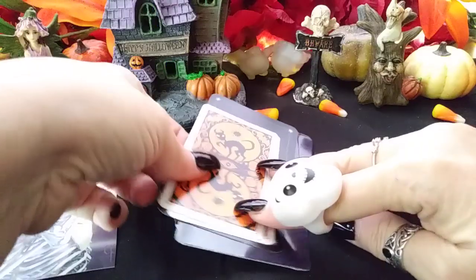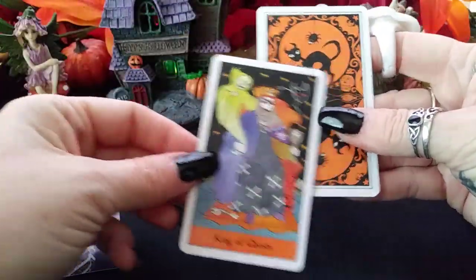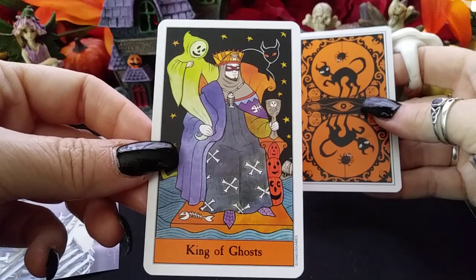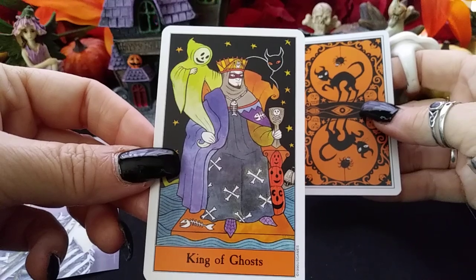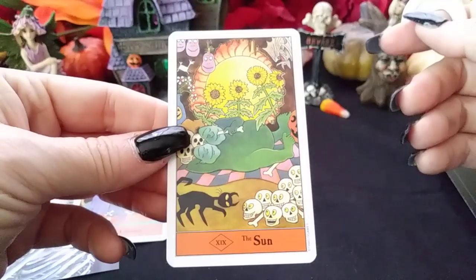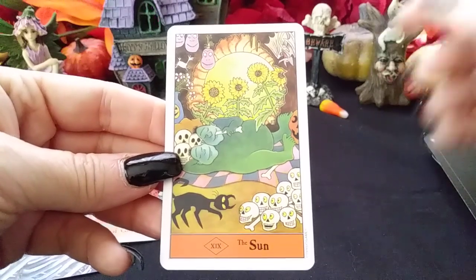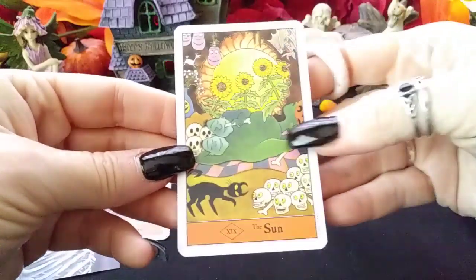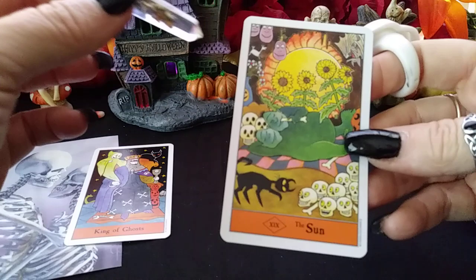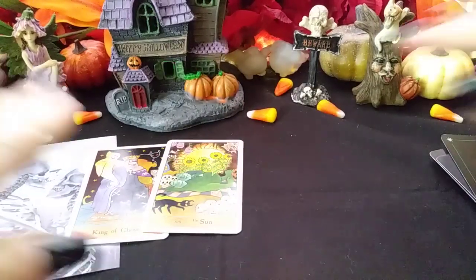The first card in pile two is from the Halloween Tarot. We have the King of Ghosts, which is the King of Cups. The King of Ghosts is sitting there full of love — he is the grand master of emotions, a man of love. Then we have the Sun. The Sun is about happiness, good times, success, pleasure, and possible marriage. The Sun is also showing two figures sleeping contentedly next to each other. What is hidden? Maybe there's a desire to get married that's hidden in this situation.